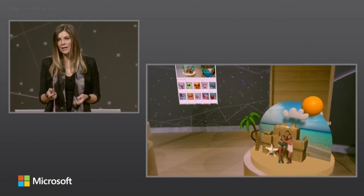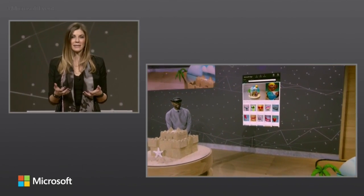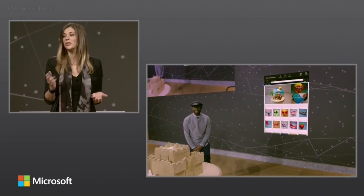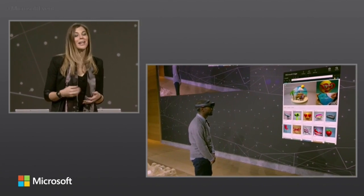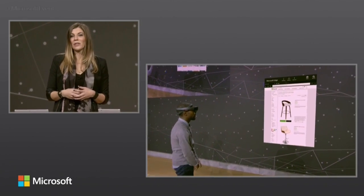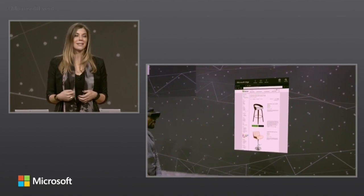With Windows 10 you can move your content seamlessly from your real world to your digital world and then back again. Let's take a look at another example with the leader in home renovation and design, Houzz.